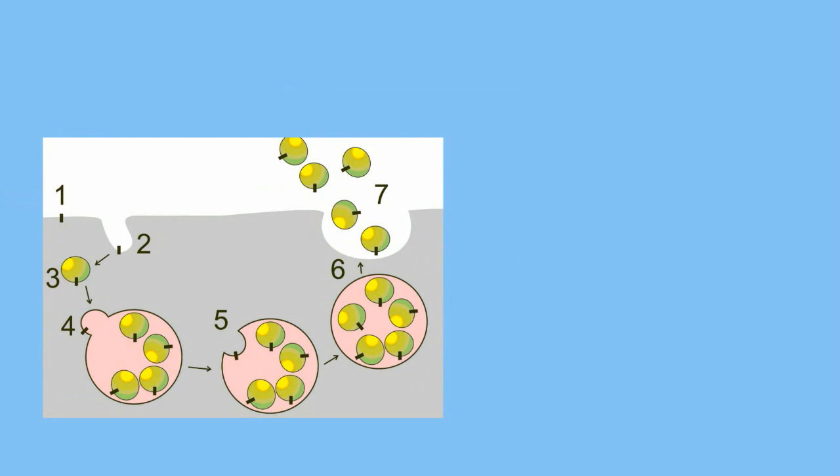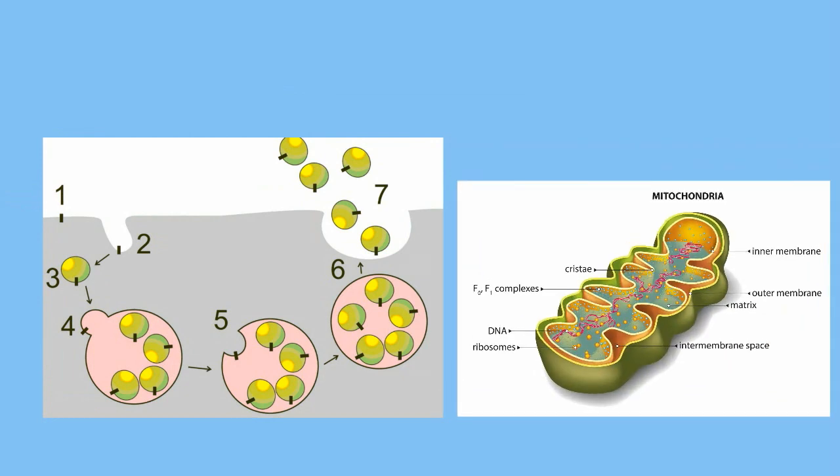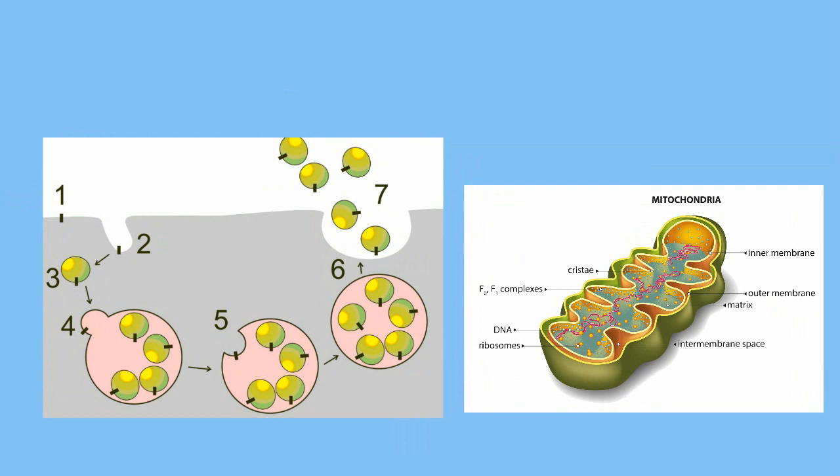Lysosomes will also break down other organelles like mitochondria if the cell does not have any food or the mitochondria is not working properly. Lysosomes will even digest bacteria that enters the cell.